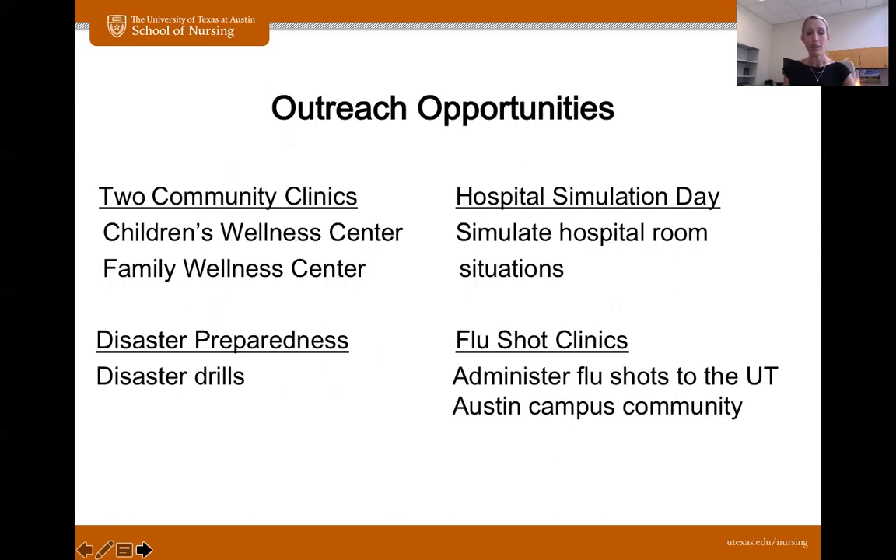We work with two community clinics: the Children's Wellness Center and the Family Wellness Center, which is right here by the nursing school. There are disaster drills that take place, because it's not really if but when something happens while you are working — what do you do first, who do you call? It's preparing you for that real-world situation. We have simulation day where faculty and other students simulate a patient scenario and you as the nurse have to diagnose the patient and figure out what to do. And we have a flu shot clinic where you can help give flu shots to the UT community — some good hands-on experience.